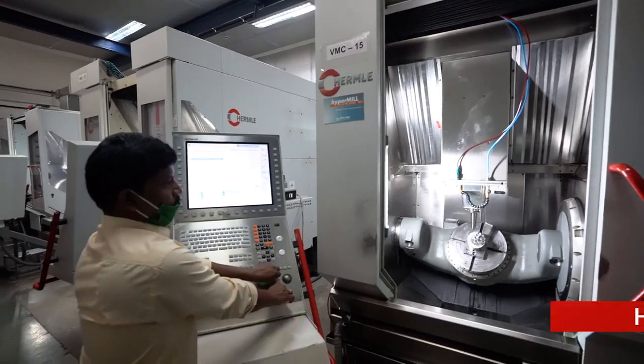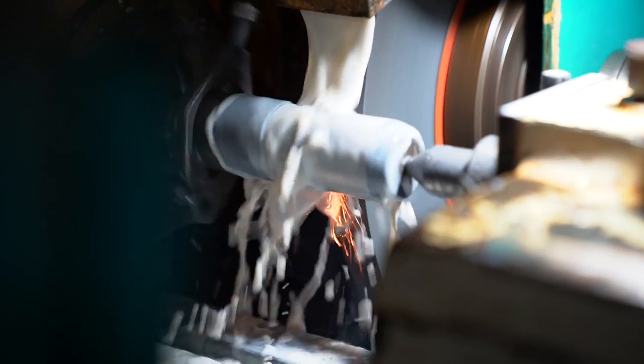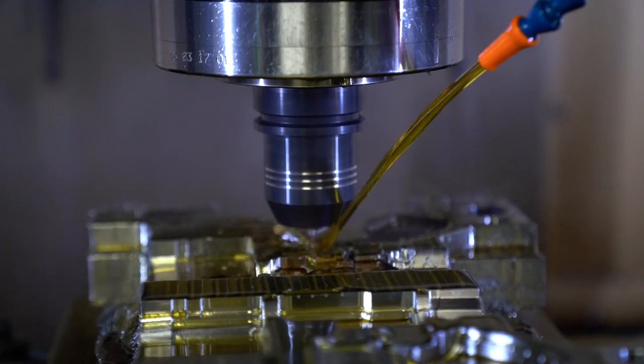These include 3- and 5-axis simultaneous vertical machining centers, sliding-head Swiss automats, turning centers, turn mills, wire cut, drill and spark erosion machines, cylindrical and surface grinding, and gun drilling.